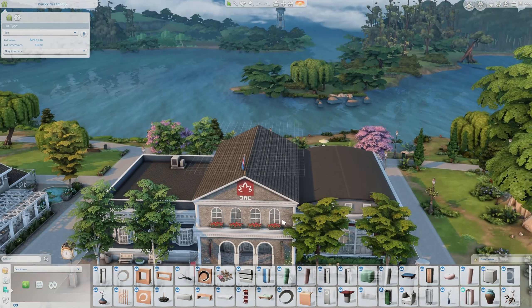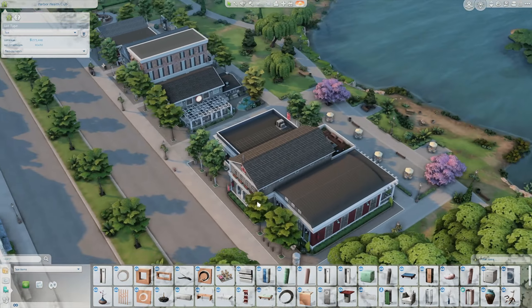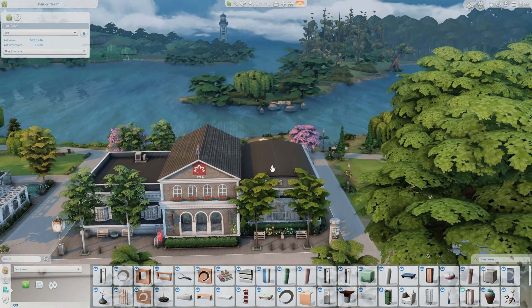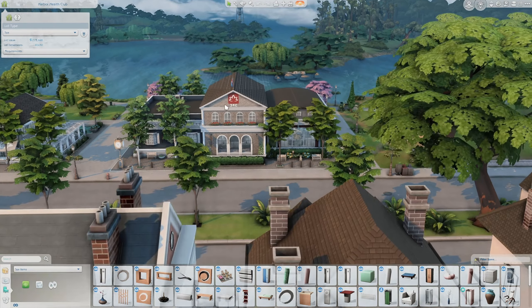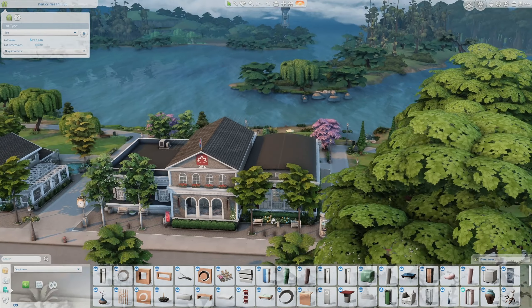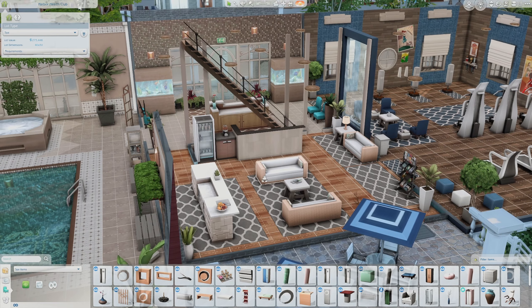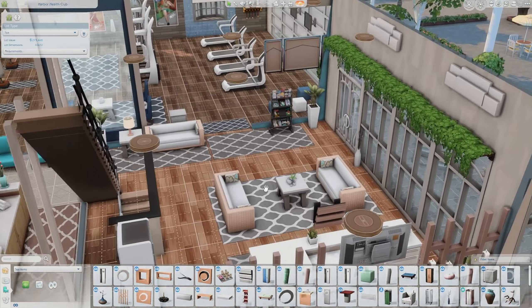Last but not least, we have the Harbor Health Club — this is a spa, and I'm sure there'll be some surprises in here. All the community lots have blown me away, so I'm super excited. I love the way they do the roofing — it's not just one main building, you have this section and this section, all separated, which makes the town look beautiful and more realistic. Heading down to the front of the spa, we have a seating area or lobby.